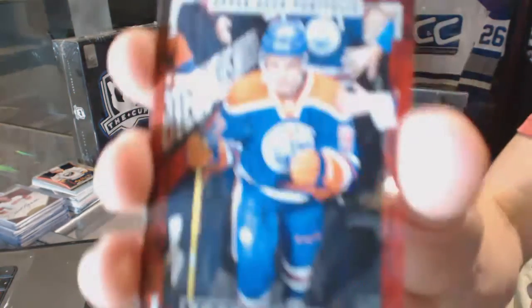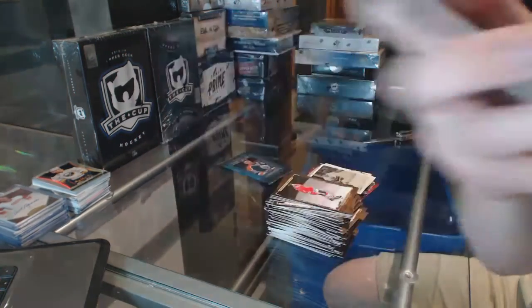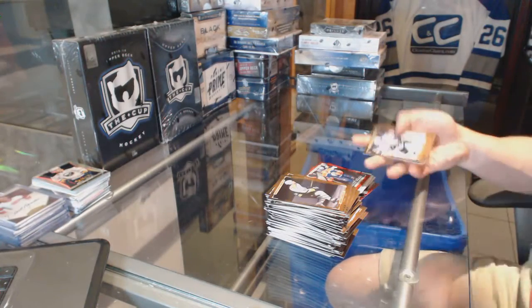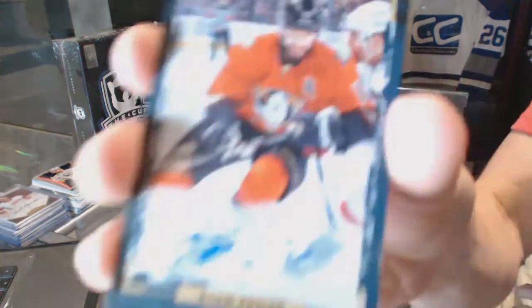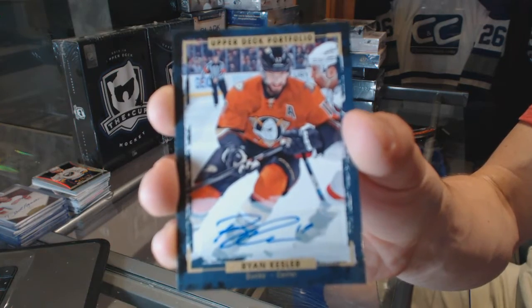A rookie for the Edmonton Oilers Connor McDavid, and we've got a base autograph for the Anaheim Ducks Ryan Kesler.